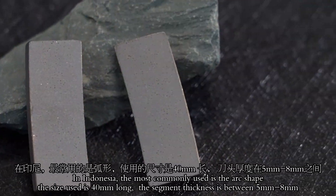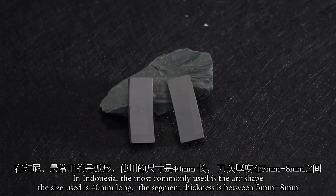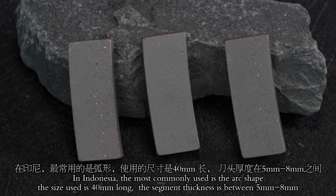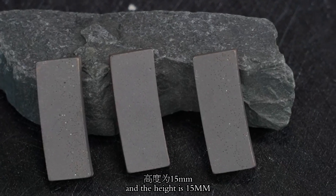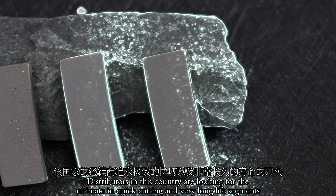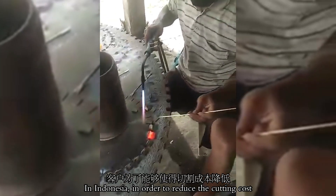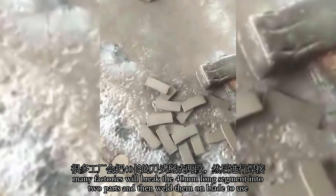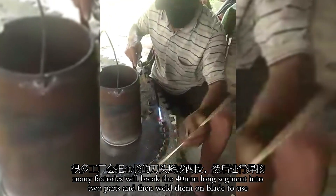In Indonesia, the most commonly used is the arc shape. The size used is 14 mm round. The segment's thickness is between 5 mm to 8 mm, and the height is 15 mm. Distributors in this country are looking for the ultimate in quick cutting and very long lasting segments. In order to reduce cutting costs, many factories will break the 14 mm round segment into two parts and then weld them onto the blade to use.